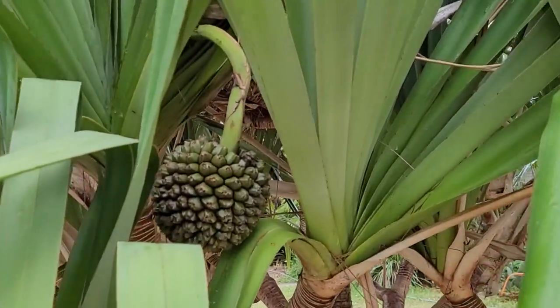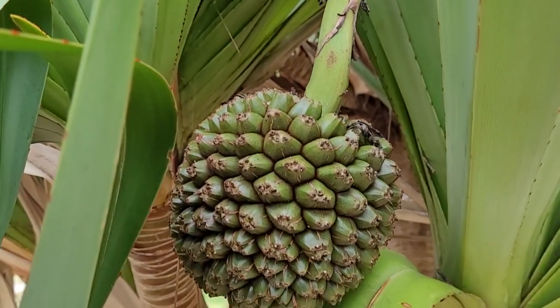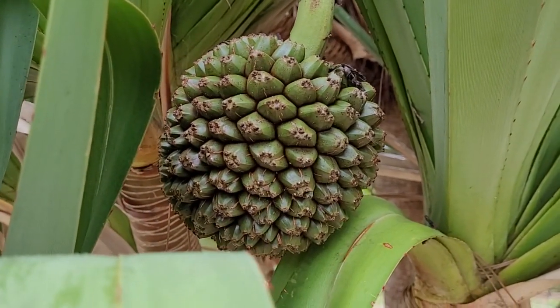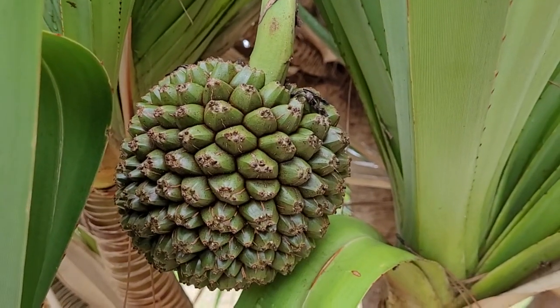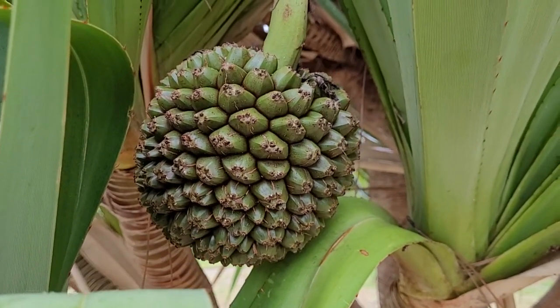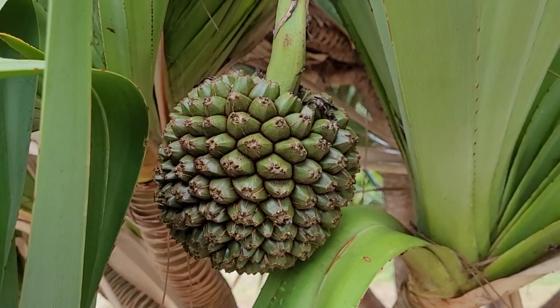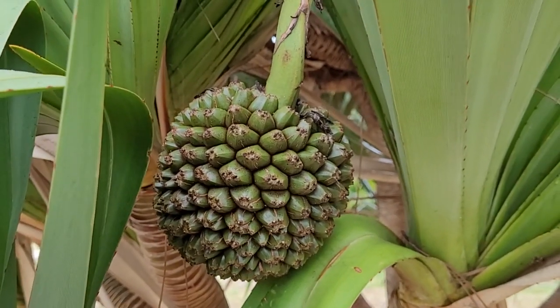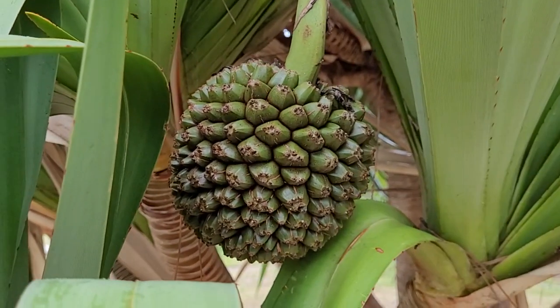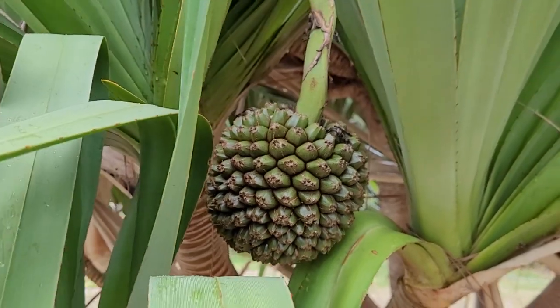And now it's got a fruit — that's the pandanus fruit. It kind of looks like a pineapple, but it's not a pineapple. It's got those wedges, and they say it's edible. I'm not sure when to pick it; I'm probably going to wait until it drops off the tree.